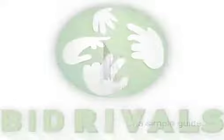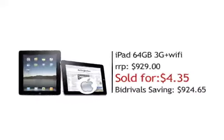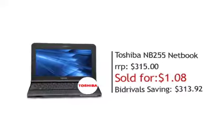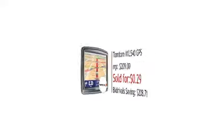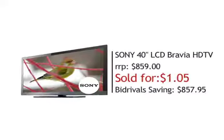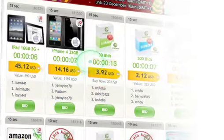Hi and welcome to Bid Rivals. Just check out some of the incredible bargains bidders from all over the world have won with us: iPads, iPhones, computers and cameras, holidays, gadgets, fashion and TVs. And just look at the prices they've paid. This is why Bid Rivals is so cool.